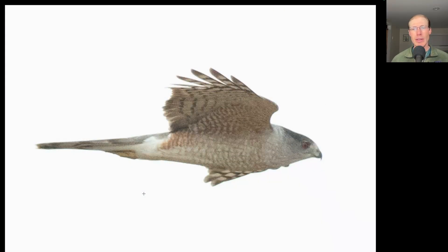Here we have a side-on look at an accipiter and we see a large head on this bird and also a capped appearance where the dark blue on top of the head stops and we have a paler back of the neck or nape region. Those are good field marks for an adult Cooper's hawk.